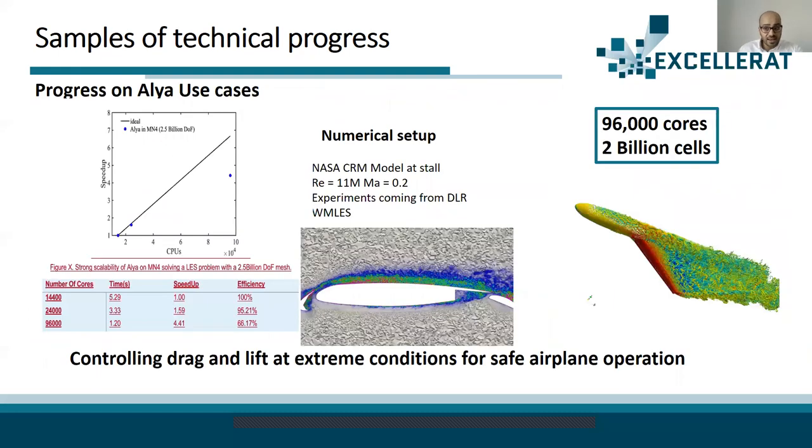The next code is Alya. Alya shows good performance when running at a scale of 96,000 cores and 2 billion cells, compared to only 25,000 cores and about 300,000 cells before Accelerat, demonstrating strong progress on such a scale.